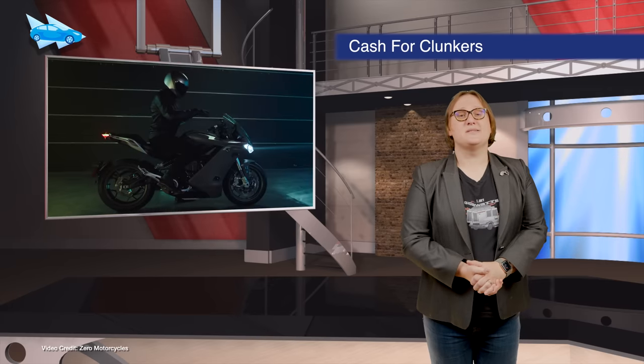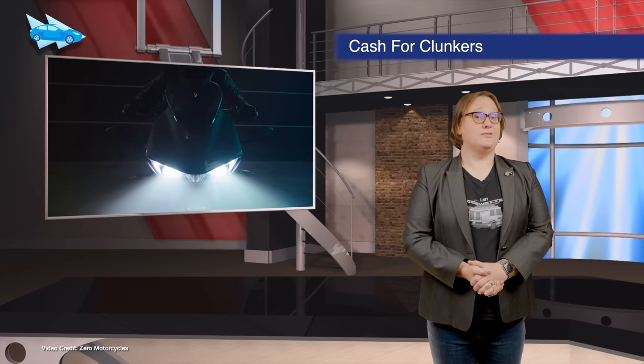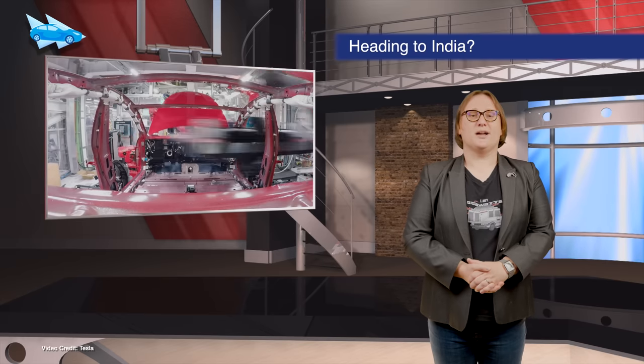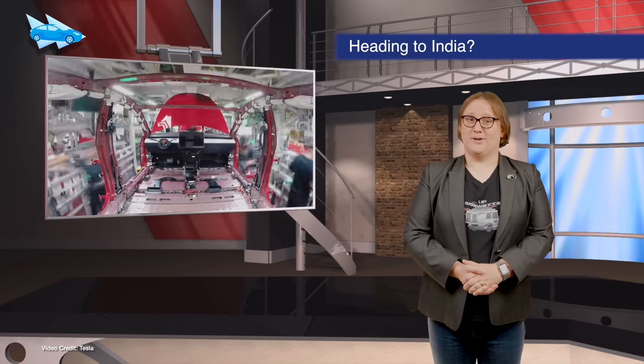Zero Motorcycles is bringing back its Cash for Carbon incentive program, which offers a fifteen-hundred-dollar discount on the price of select models if you bring in a petrol-powered motorcycle to trade. The program ends on July sixth. CNBC has reported that Tesla is bringing test vehicles to India, as some sources say the company is making preparations to begin selling its cars in the Indian automotive market.